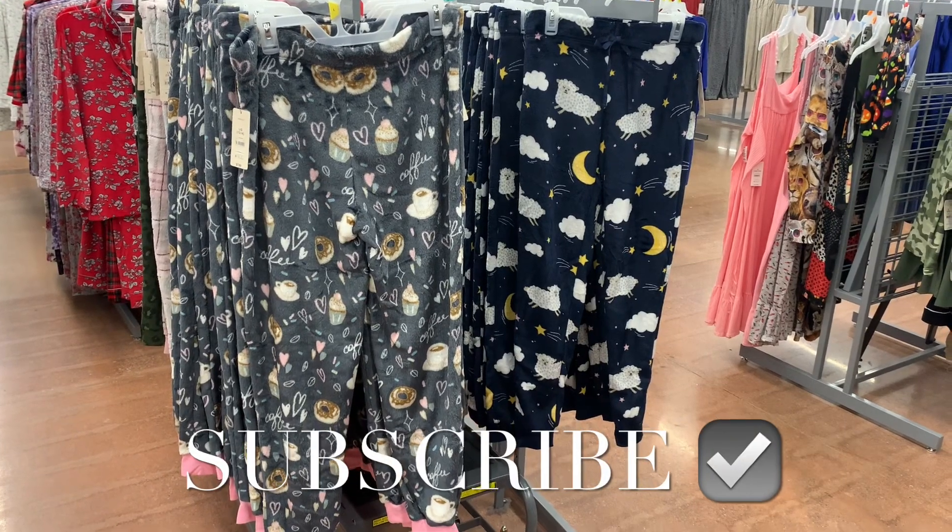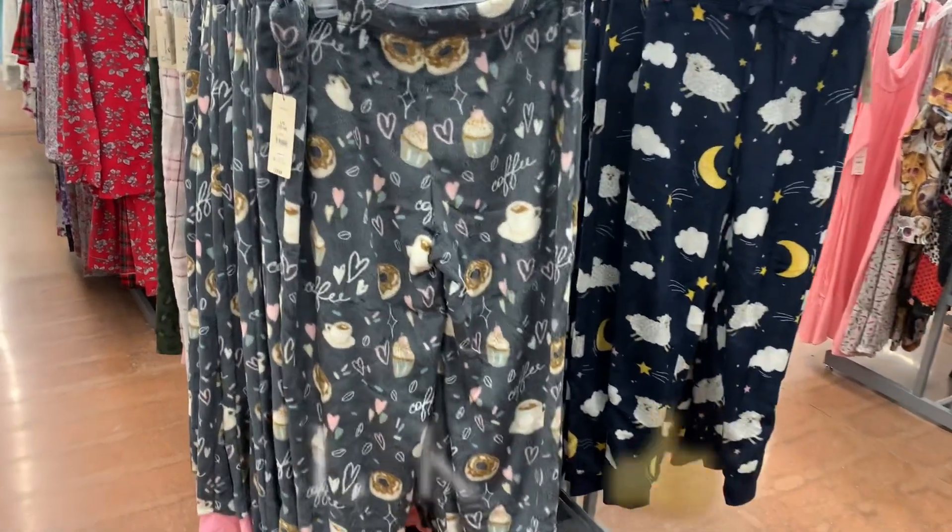Hey, welcome back to my channel. I'm at Walmart and I want to see what's new in the pajamas. They actually have a lot of new options.